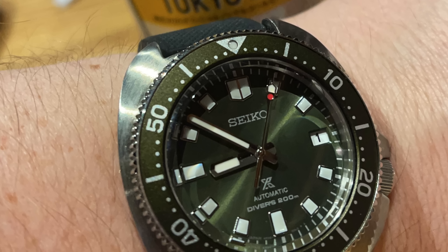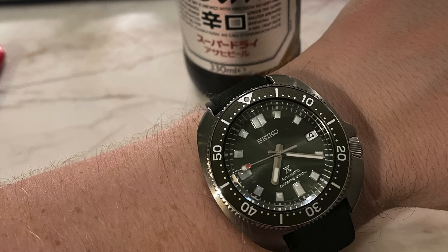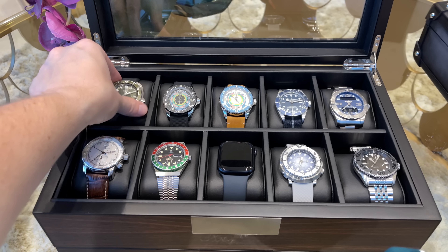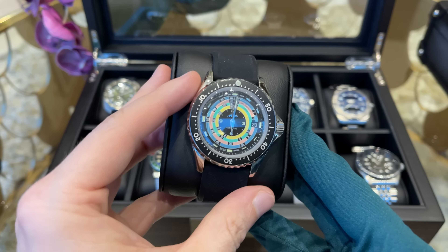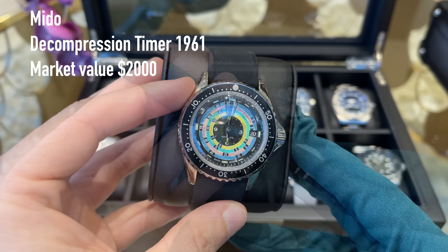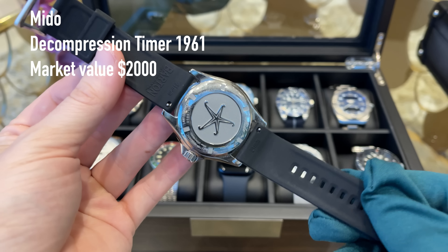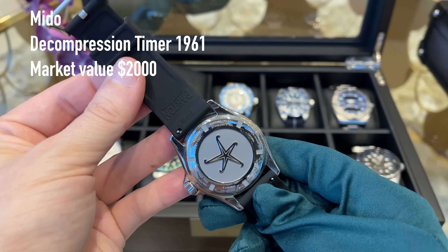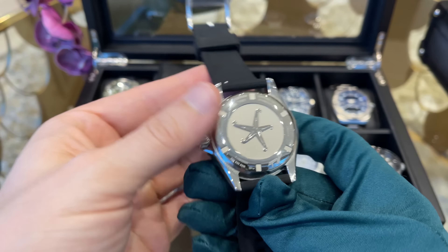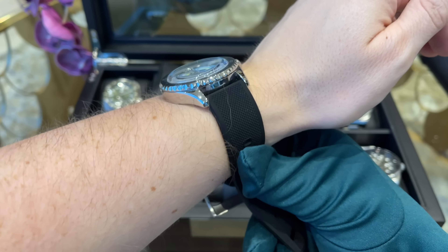Here is my Seiko Captain Willard — an epic movie watch that you probably all know. I paid around $1,200 for this piece and I actually use it a lot; the strap already has some patina. Whenever I feel like I don't want a luxury watch but I want a mechanical watch on my wrist, this is my go-to piece. It has super quality, is super tough and will run for days with its 70-hour power reserve. I can only advise everyone to get the Captain Willard.